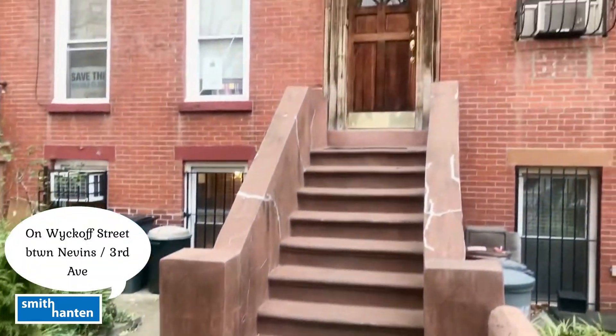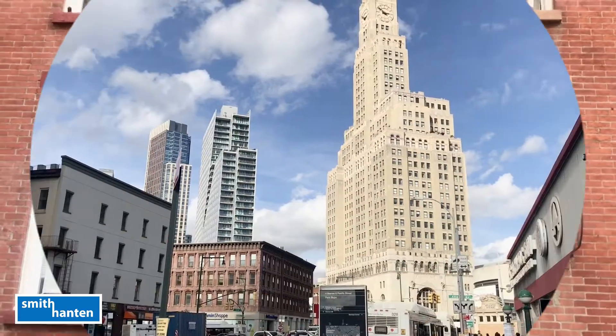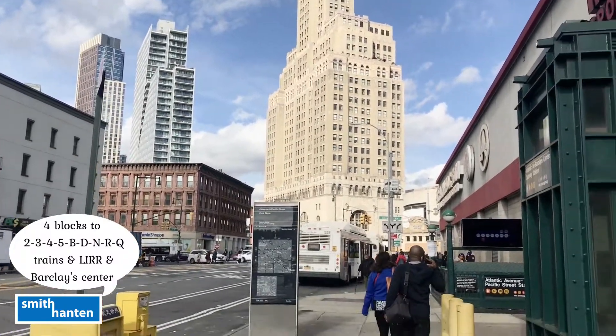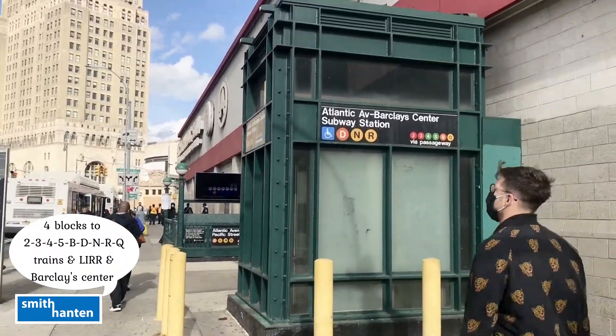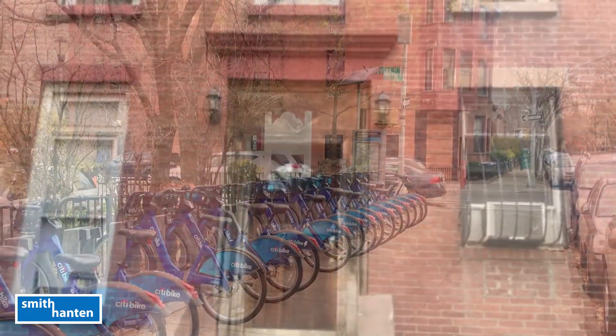Before we view this vacant third-floor one-bedroom, let's check out the transportation choices nearby. Four blocks away is the second largest transport hub in New York City — nine subways to choose from and the Long Island Railroad next to the Barclays Arena. On the same block as the apartment there's a Citi Bike docking station.